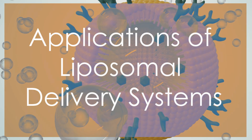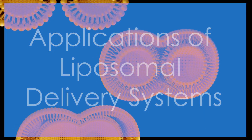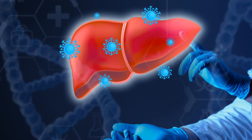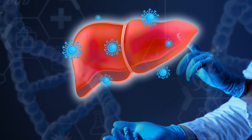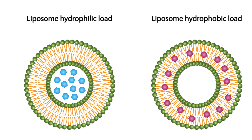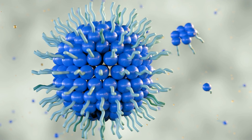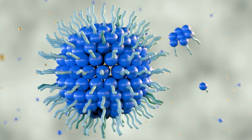Liposomal delivery systems are widely applied in the treatment of various cancers, including breast cancer, lung cancer, and liver cancer. These innovative systems encapsulate therapeutic agents within lipid bilayers, allowing for targeted delivery directly to cancer cells.